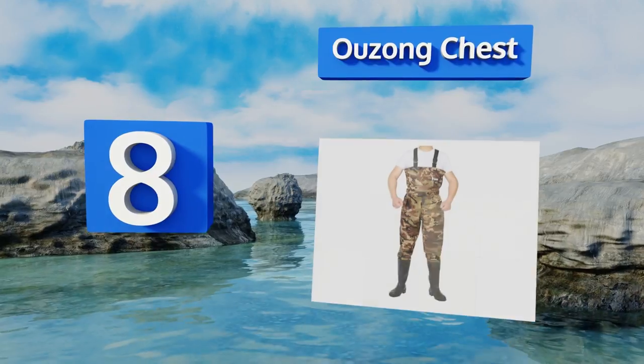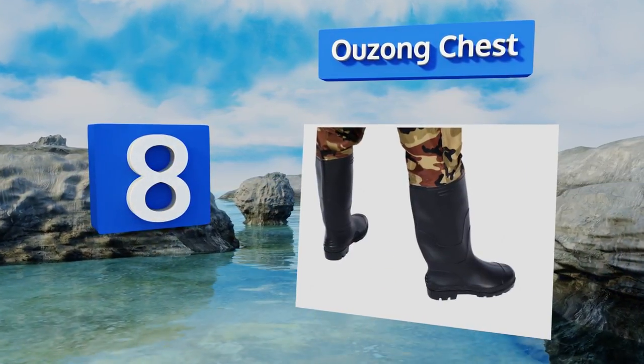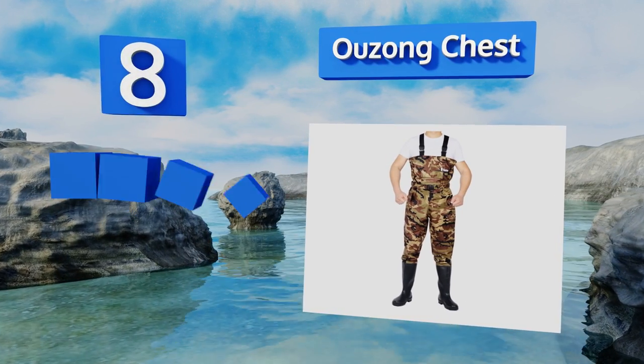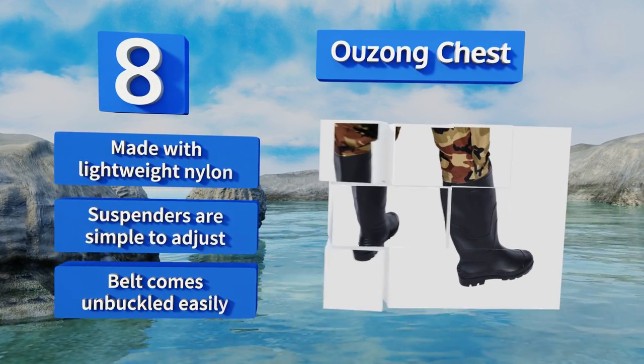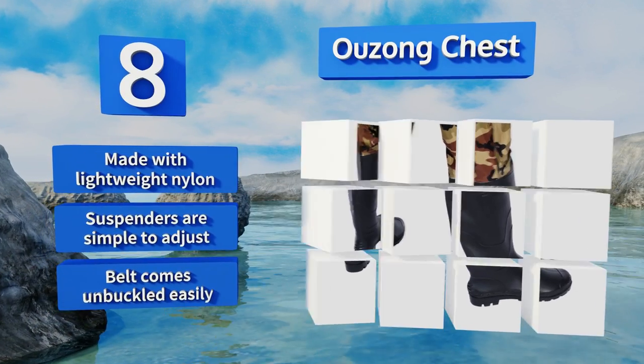Coming in at number eight, whether you're buying these for a small woman or a tall man, the Uzong chest waders are designed to fit a variety of body types. You can go with a camouflage design or an attractive forest green color, both ideal for fishing. These are made with lightweight nylon and the suspenders are simple to adjust, however the belt comes unbuckled easily.